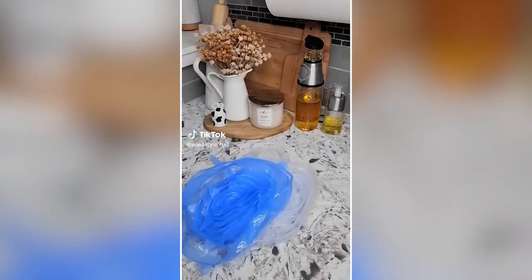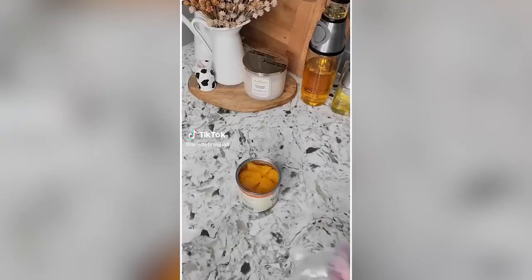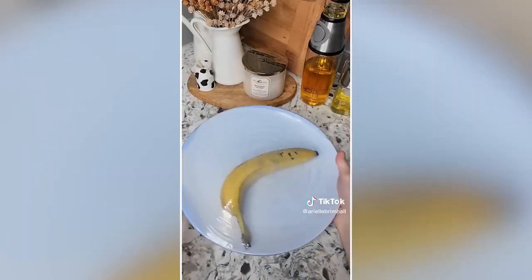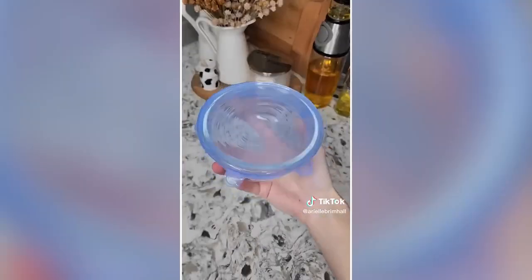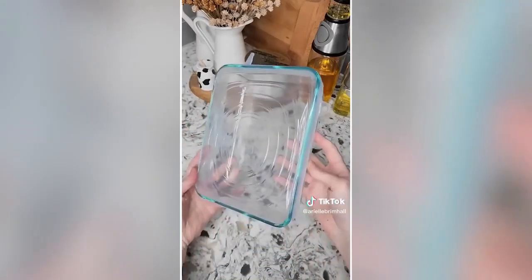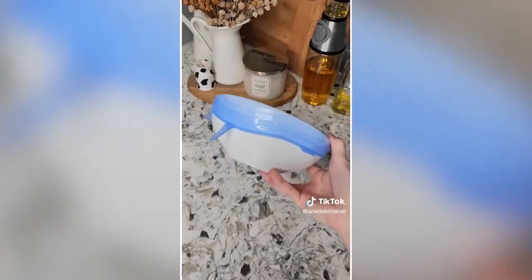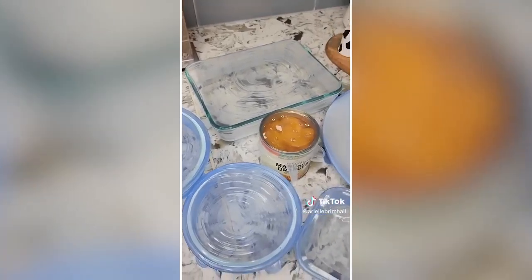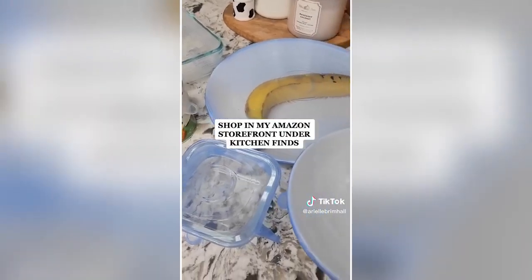Amazon kitchen find: Say goodbye to buying saran wrap and say hello to these reusable silicone stretch lids. It comes with 14 different lids in 7 different sizes to ensure a good fit on whichever plate, bowl, pot, pan, or can you need to cover. They're super easy to use and ensure an airtight, leak-proof seal. They're also dishwasher safe and I have them linked in my Amazon storefront.